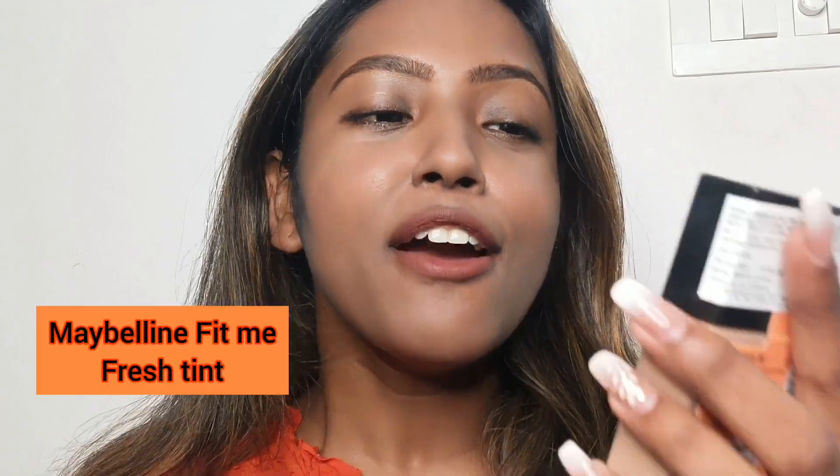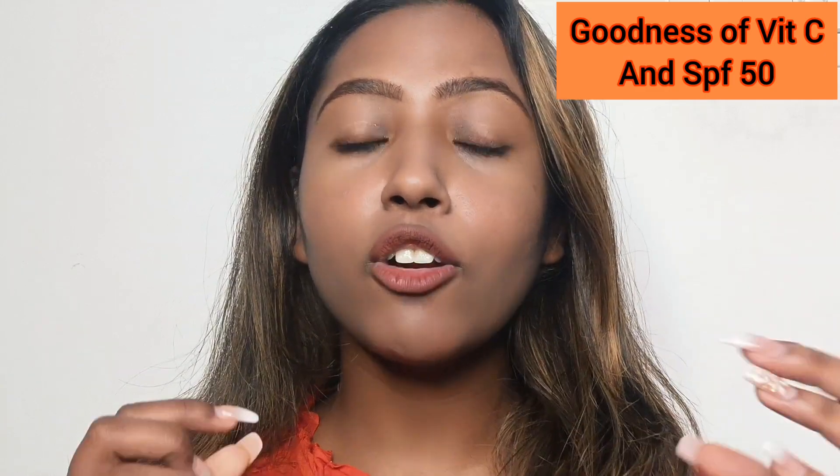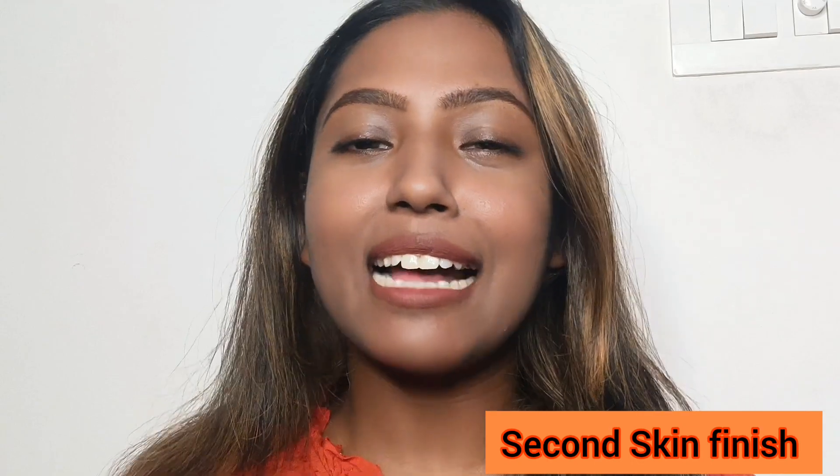It's the new Maybelline Fit Me Fresh Tint with SPF 50, and it also has Vitamin C in it. I've seen a lot of people rave about it since it's newly launched in India, because it looks just like your second skin while still giving you a bit of natural coverage that I absolutely love.